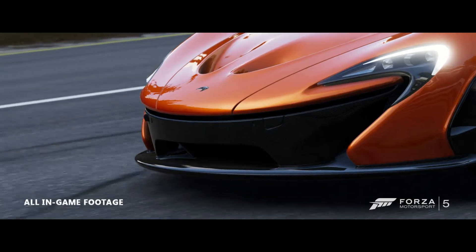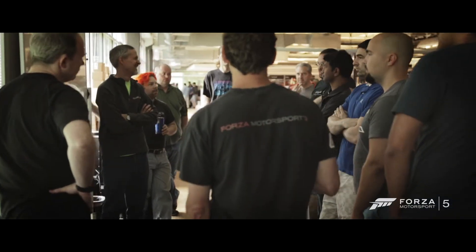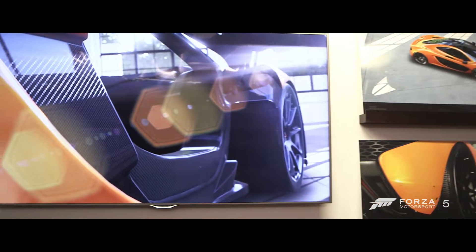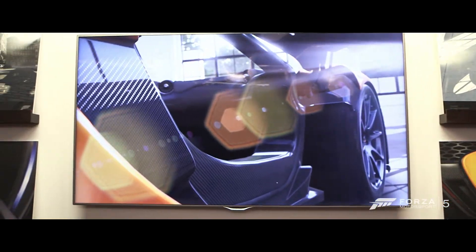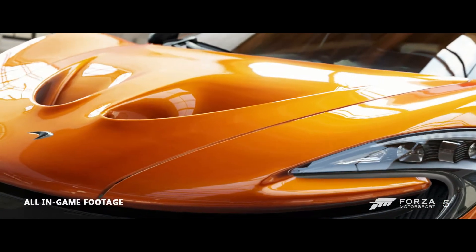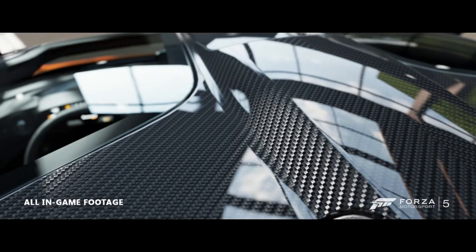On Forza Motorsport, we're obsessed with detail — getting every last detail right — because it's the collection of those details that give you the rewarding and immersive experience. And in this way, we share a cultural component with McLaren. They sweat the details as well — how the aerodynamics creeps over the car. It's about form and function at the same time.